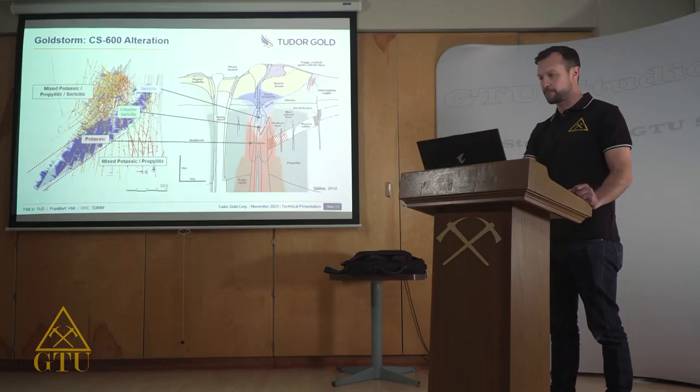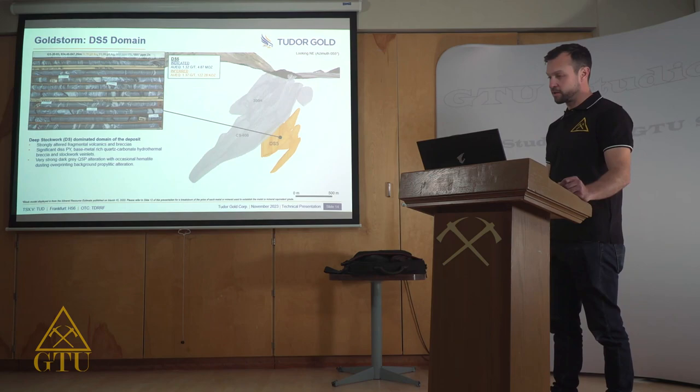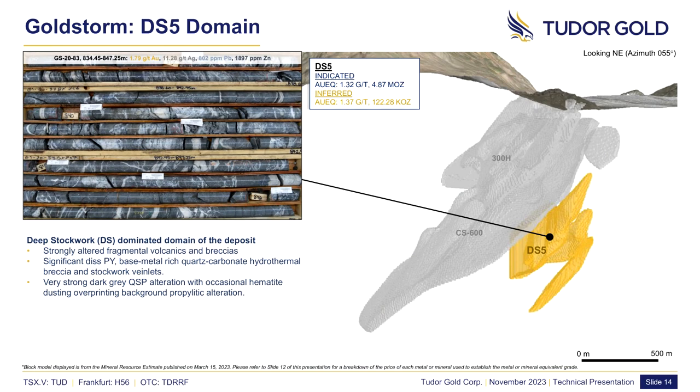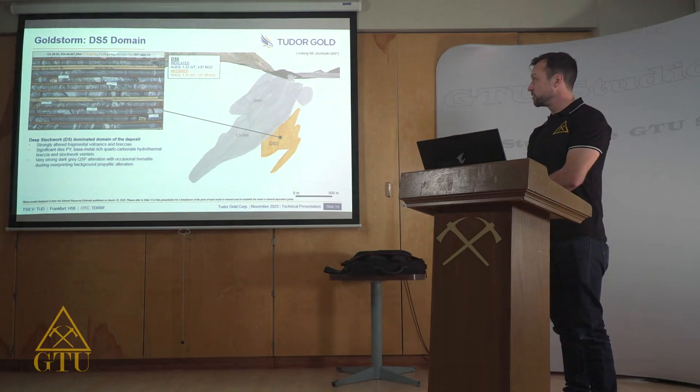The DS5 domain, or Deep Stockwork 5 domain, underlies both the 300 Horizon and CS600 domains. It contains 4.87 million ounces of gold equivalent, grading 1.32 grams per ton. The domain is composed of extensive quartz-carbonate breccias and stockworks hosting lead-zinc mineralization associated with gold and silver content. Significant breccias of often greater than 50% quartz material occur frequently throughout this domain, such as the one in the core picture shown.